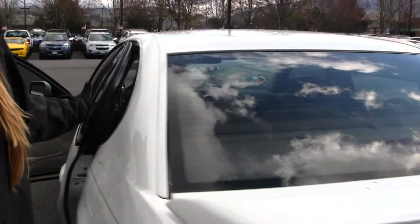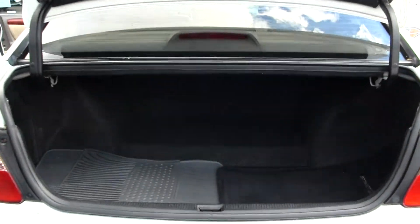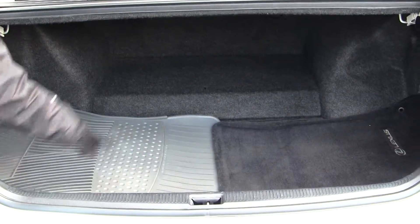Coming to the back, you have your spoiler and your dual exhaust. There's lots of space in your cargo area. You have your all weather mats and your regular mats there.